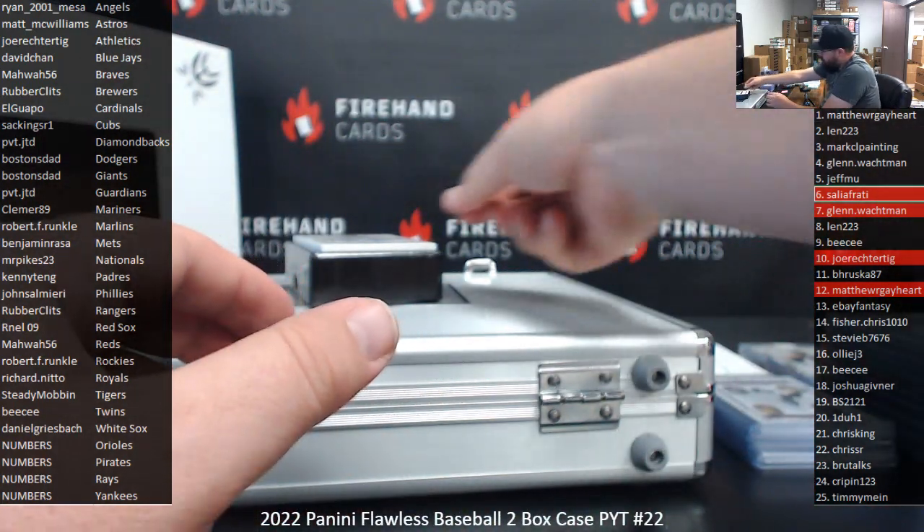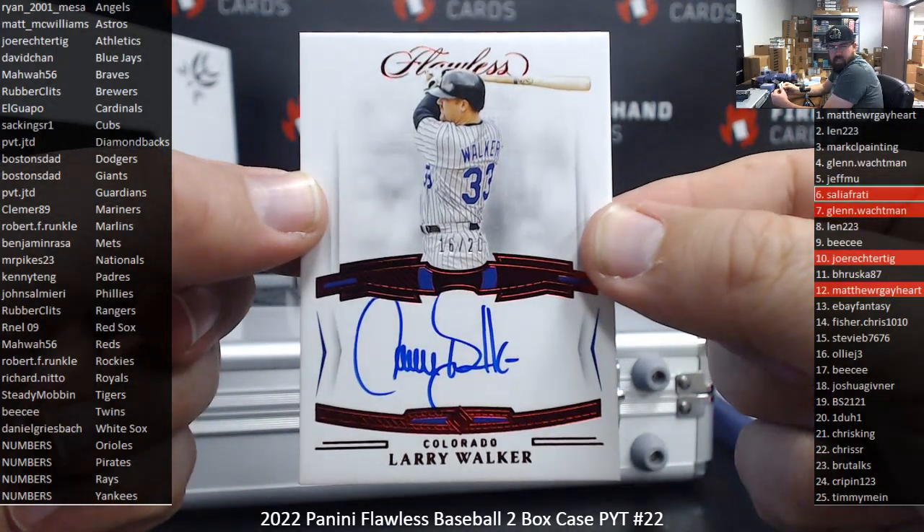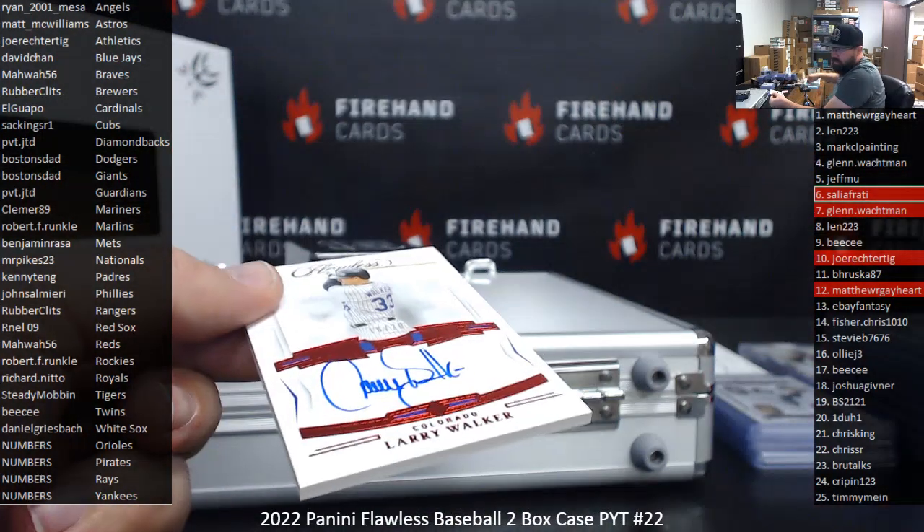Last non-slab card — Red Foil Auto number 20, Larry Walker, Rockies, 16-20. Robert F. Runkle, Rockies.